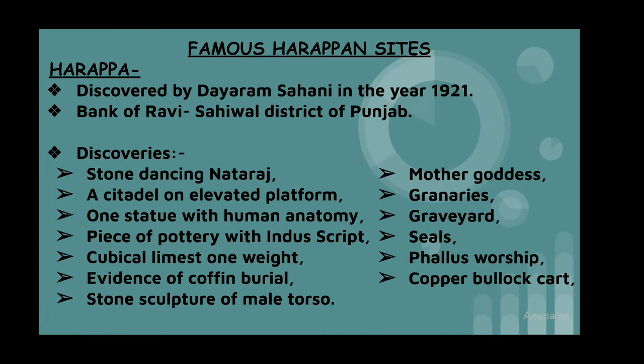Now some famous Harappan sites. Harappa was first discovered in the year 1921 by Dayaram Sahani and it was on the bank of the Ravi river, presently in Sahiwal district of Punjab. The main discoveries here include a stone dancing Nataraja, mother goddess, graveyard, evidence of coffin burial, phallus worship, etc.